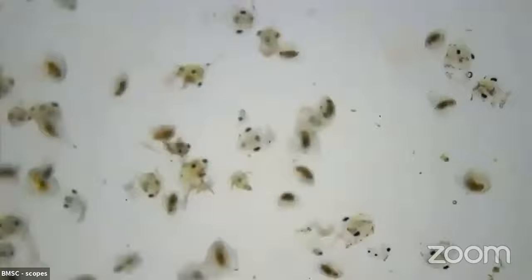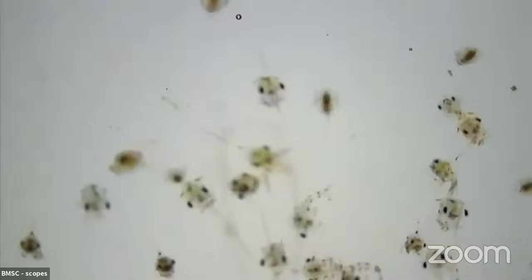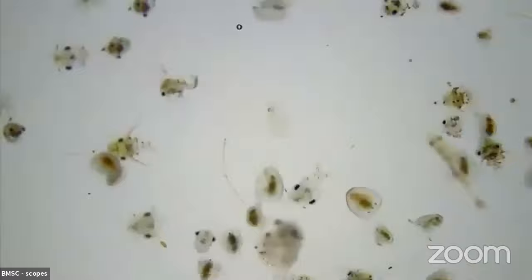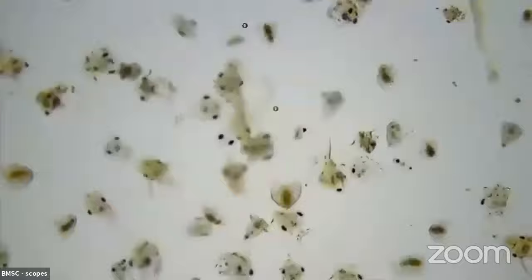It might even be those brachyuran crab larvae that we're seeing everywhere. So the organisms with the two big black eyes and the little tail — we've got one right in the middle of the screen here — the big spike at the front, big spike at the back, those are crab larvae. While porcelain crabs are lithoidal, a different kind of crab, we've got these brachyuran crabs, things like red rock crabs and green crabs — crabs with eight legs.